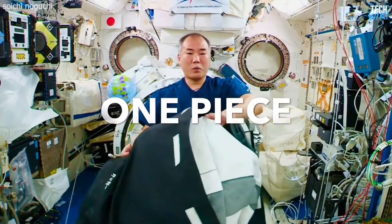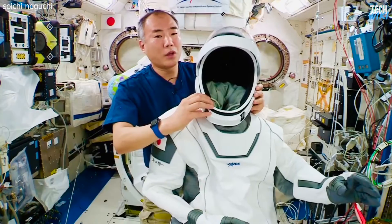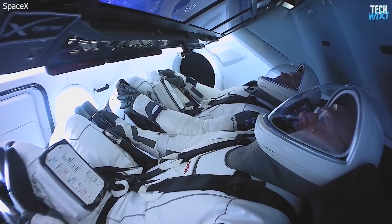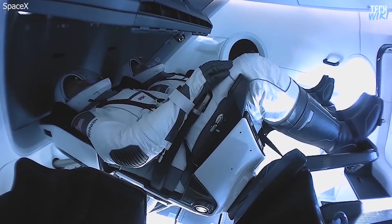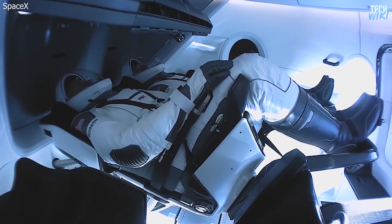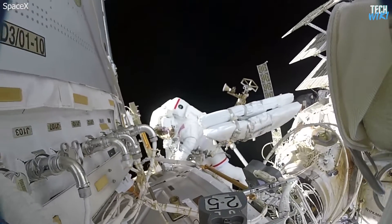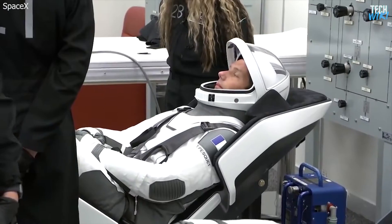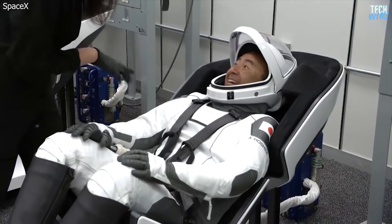The spacesuit is one piece, with specialized parts that are considerably designed to be functional, lightweight, and can offer protection from potential depressurization during launches and landings only. This means nobody can perform a spacewalk using this suit anytime soon. But despite this lack, there are many other features that distinguish this suit.